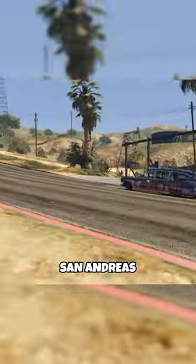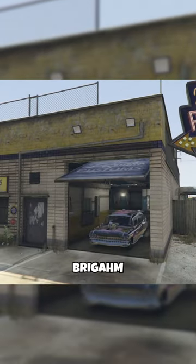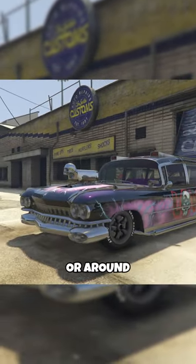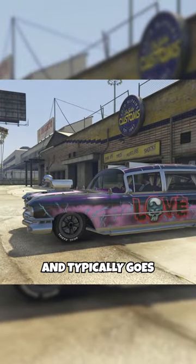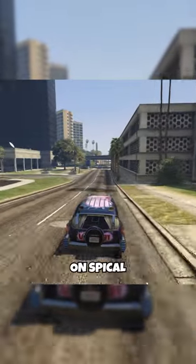We've got some new drip feed content for the San Andreas Mercenaries DLC, so let's take a quick look. The Albany Brigham is a four-seater muscle car that tops out at 84 miles per hour, or around 136 k's, and typically goes for just shy of 1.5 million when it's not on special.